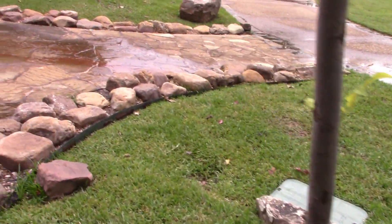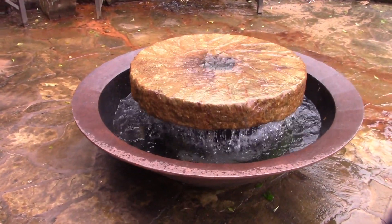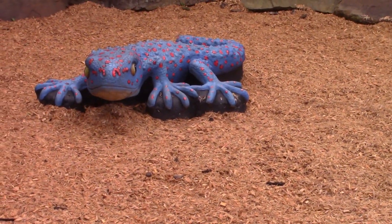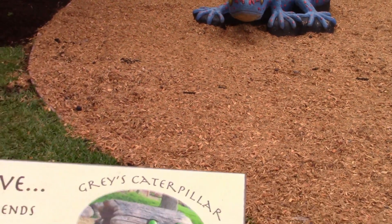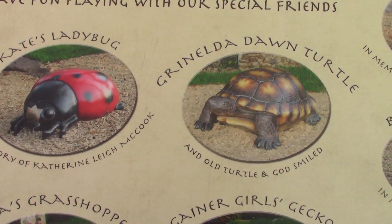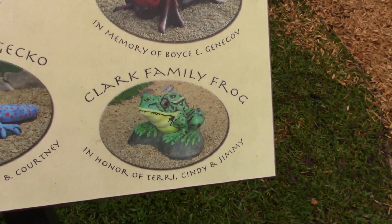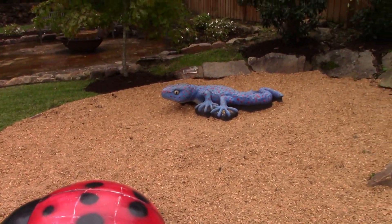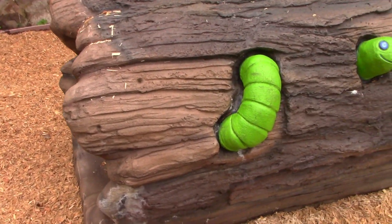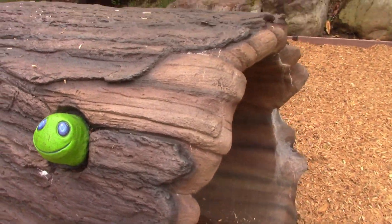Over here is a little fountain. Here is a ladybug and a gecko, and here is a menu of the creations that they have in the park. This worm is making its way in and out of the holes in the log.